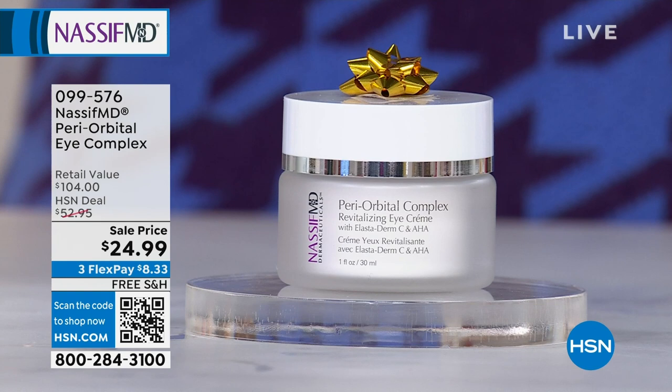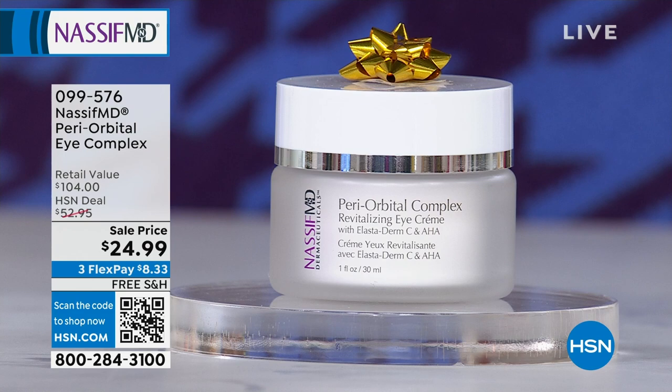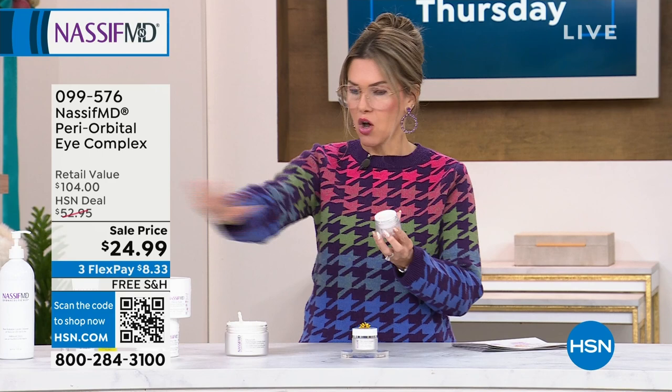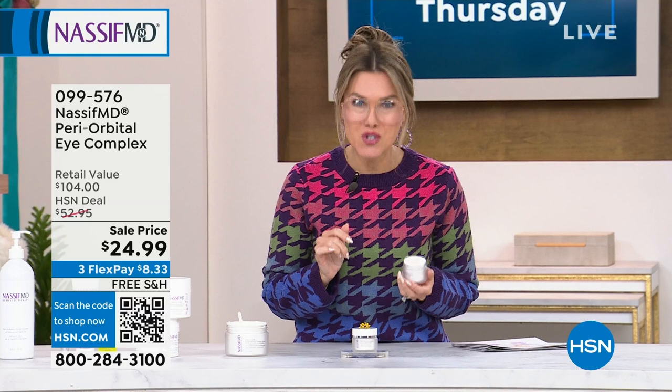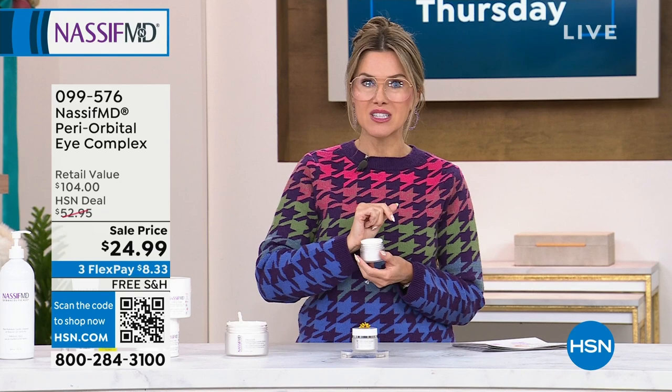If I were to tell you that you could get a plastic surgeon's recommended skincare for $8.33, you'd think I was going a little loopy — but that's what we're doing today. Remember, this is the last day. Dr. Nassif has a holiday season full of surgery and seeing patients in Beverly Hills. We get to be his patient today, but this is the last time you're going to see these types of deals. So I hope you're getting this on auto ship.